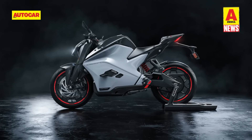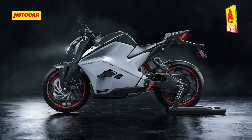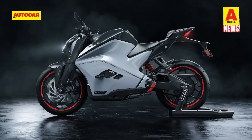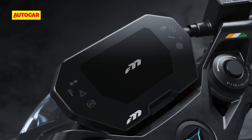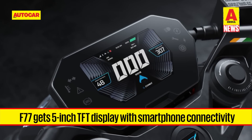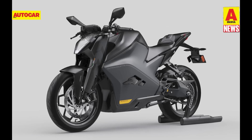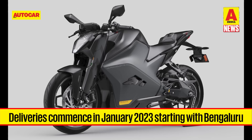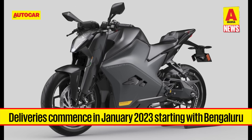The chassis on the Ultraviolet F77 is a steel trellis unit with an aluminium bulkhead. Suspension duties are handled by a 41mm upside-down fork and a monoshock, both adjustable for preload. Ultraviolet has equipped the F77 with a 5-inch TFT dash with smartphone connectivity, enabling features such as turn-by-turn navigation and notification alerts. The F77 can be booked on Ultraviolet's website with deliveries commencing in January, starting from Bengaluru, with other major cities to follow next year.